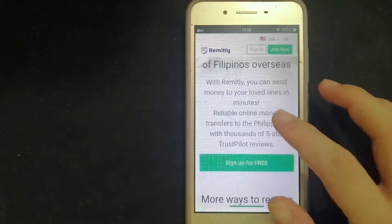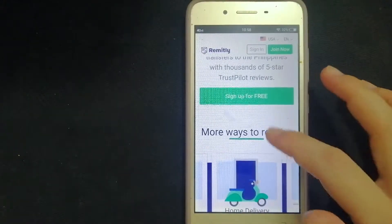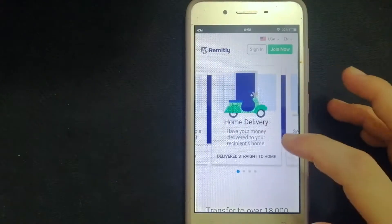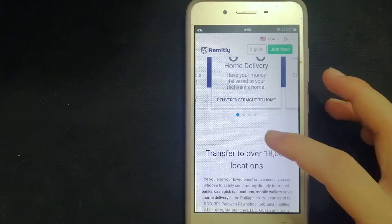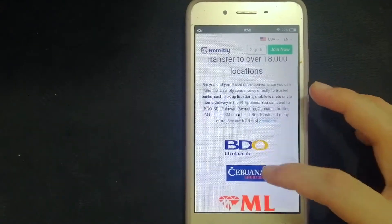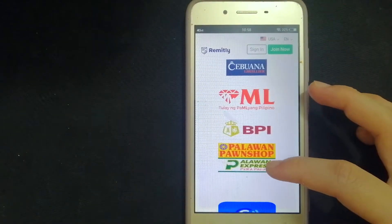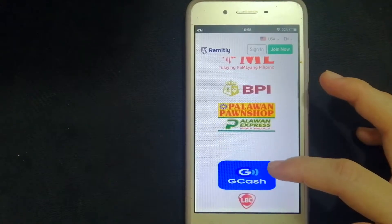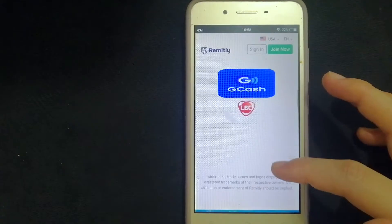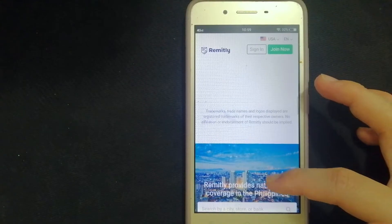Let's start with Remitly. Your safety and security are their priority. Their services are known to be fast, secure, and cheap. The company offers clients a website as well as a mobile app where customers can transfer money easily around the globe. All services are offered in Spanish and English, making it easier to send money to countries in Central and South America as well as to Asia.